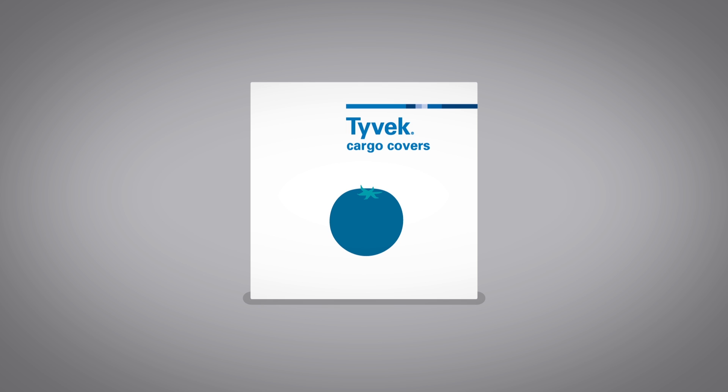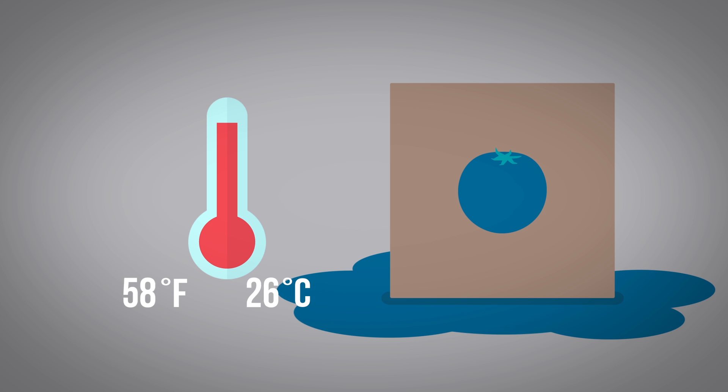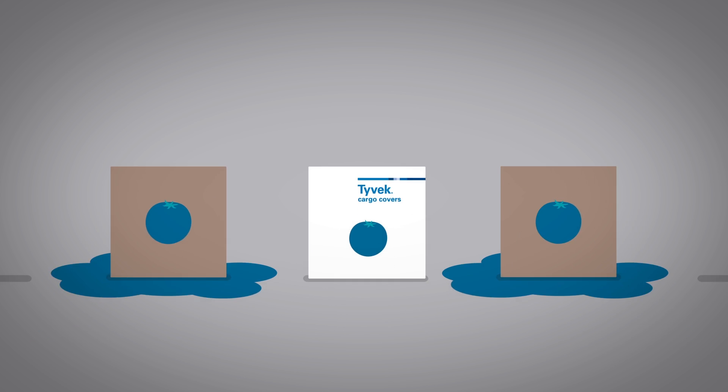DuPont scientists have developed another solution: Tyvek cargo covers. This technology can keep a pallet of goods near freezing, which is much better than the Sahara-like conditions shrink wrap produces. That's a huge difference — enough to spoil even hardy fruit and vegetables.